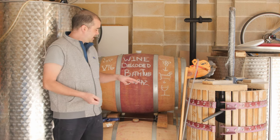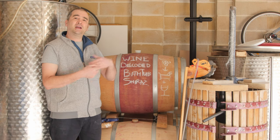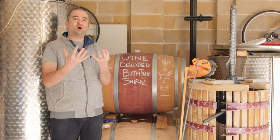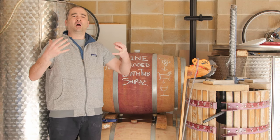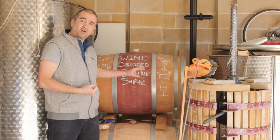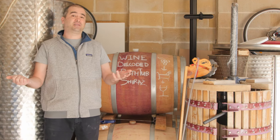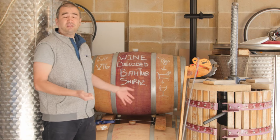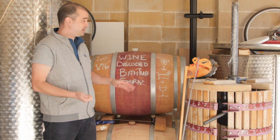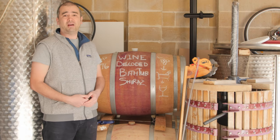The great thing about this is that each of these different vessels allows us to start to layer in different flavours and aromas. They allow us to bring the wine together from being a raw, juvenile wine to a much more together and harmonious wine, particularly with that gentle oxidation that's occurring. So there you have it — the wine's resting, maturing, and we're slowly developing it with these different oak barrels and the tank, and it's all looking really good.